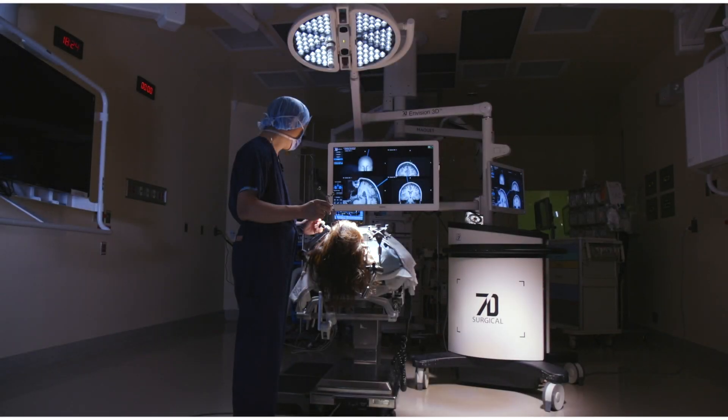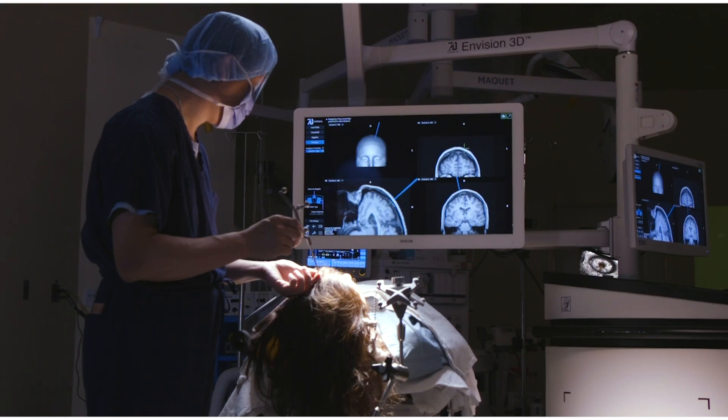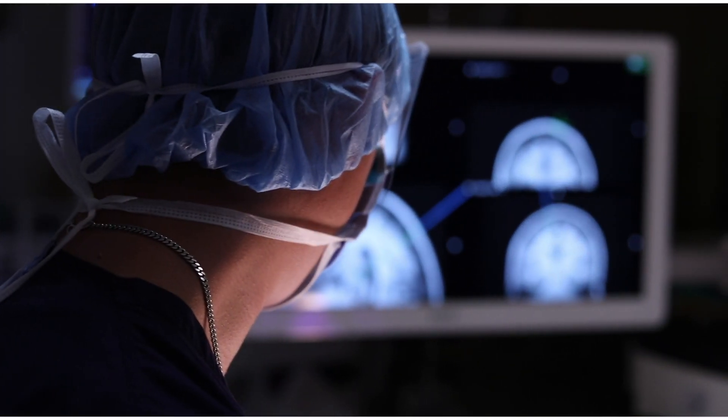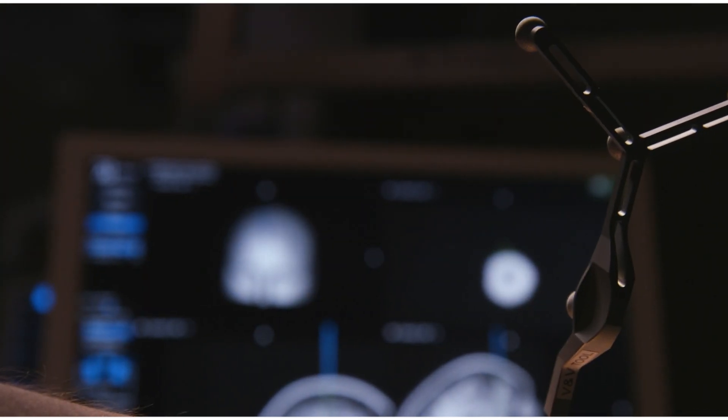This is the 7D Surgical System, a new kind of vision for cranial navigation using machine vision technology similar to what is found in self-driving automobiles. The 7D system can accurately register cranial anatomy in seconds in any patient position.